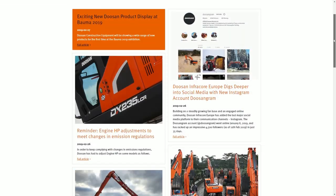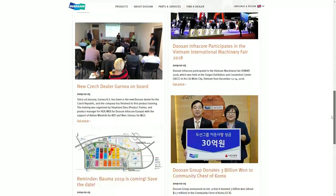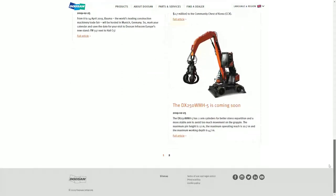A clean and simple-to-use news section showcases all your latest successes, new technologies, and upcoming events.